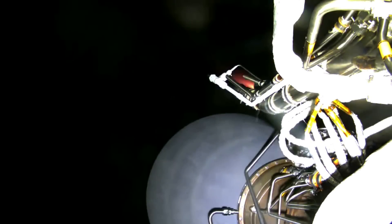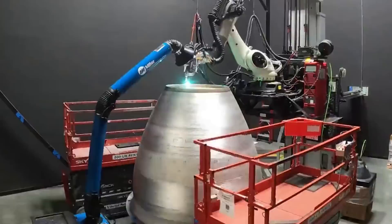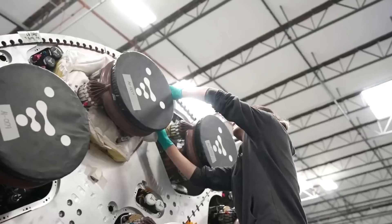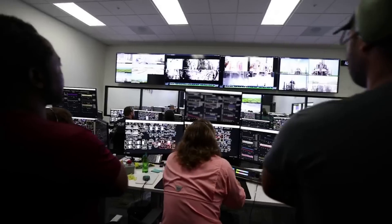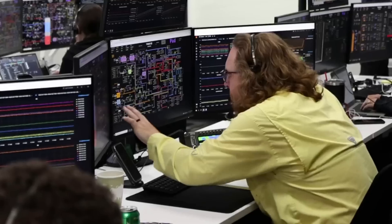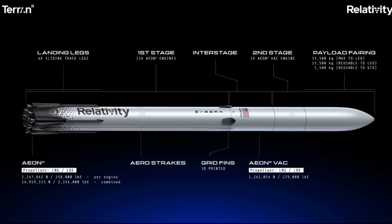Each early flight of Terran R will seek to deliver customer payloads to orbit reliably. Then, after vehicle ascent, max-Q, MECO, stage separation, and second-stage ignition — with the customer payload well on its way to orbit — the first stage will begin its entry, landing, and reuse journey. Shortly after stage separation, the first stage will perform a slow flip maneuver using its Cold Gas Reaction Control System, or RCS. Grid fins deploy, followed by igniting engines to complete entry burns, slowing velocity and reducing peak loads and heating. Vehicle aerosurfaces and strakes are designed to reduce the payload penalty for reuse, with less propellant used on entry burns.